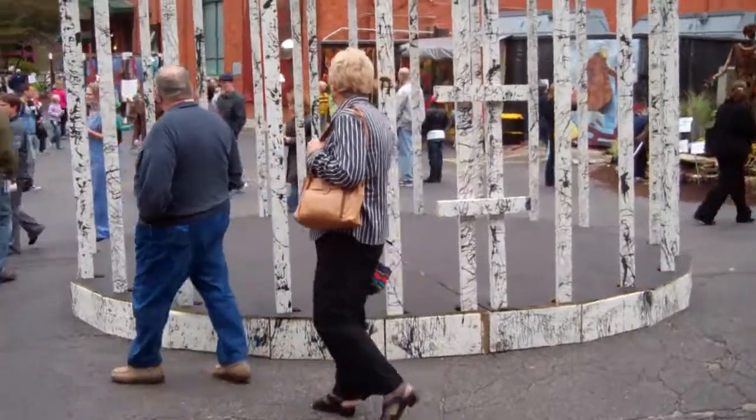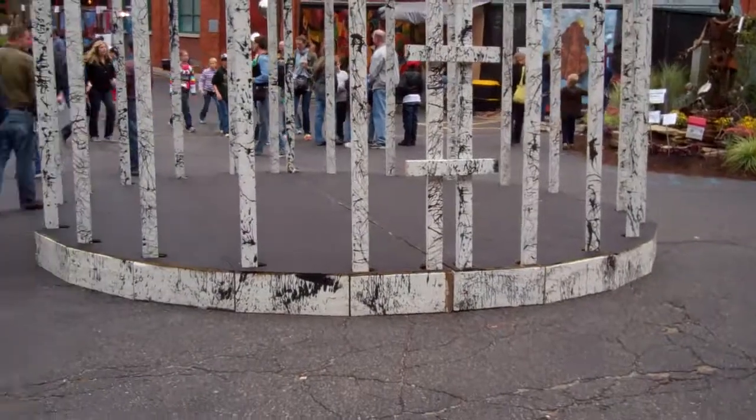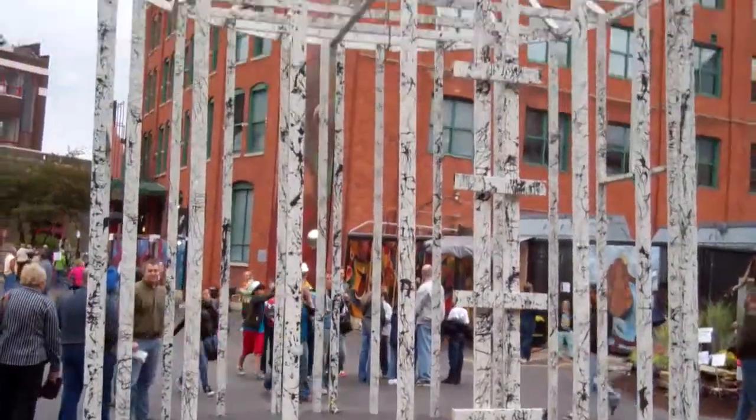Hey guys, here's this cool piece of more modern art right here. Black and white, looks like it's made of wood — yeah, it's made of wood.